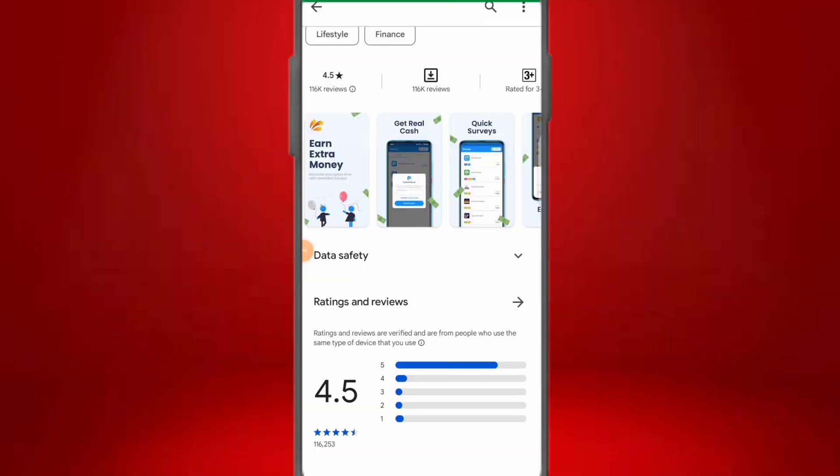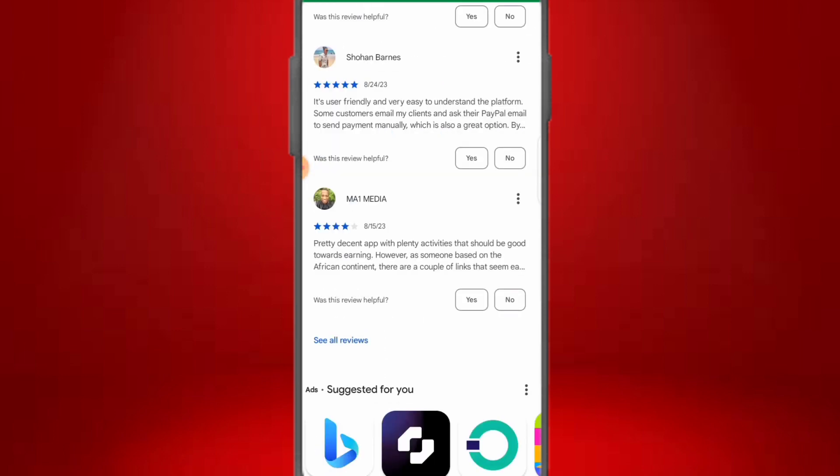This app has over a 4.5-star rating, showing that people are really giving it good ratings. It has over 160,000 reviews on the app, which tells you that it is really making people money.